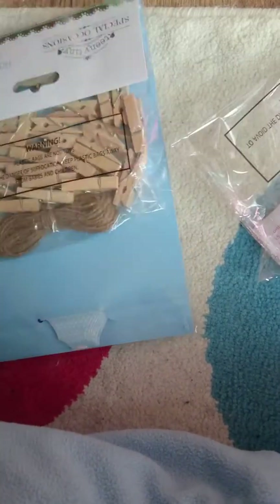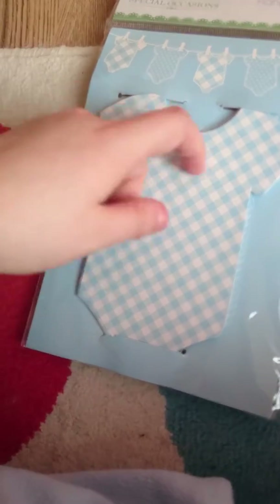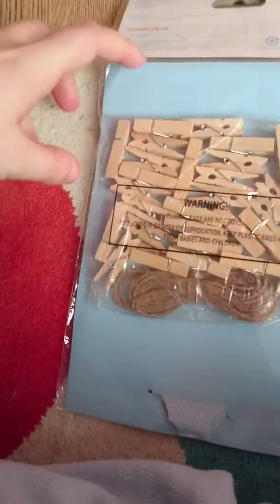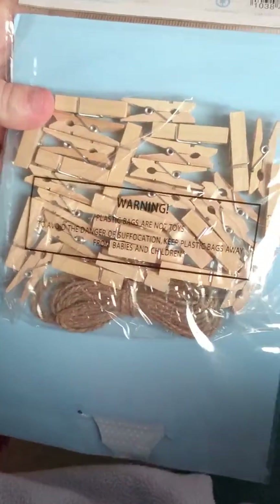I've got these — I thought they were quite cute. You can use them for cards or scrapbooks, but I've got them mainly for the pegs. They were like 79p.